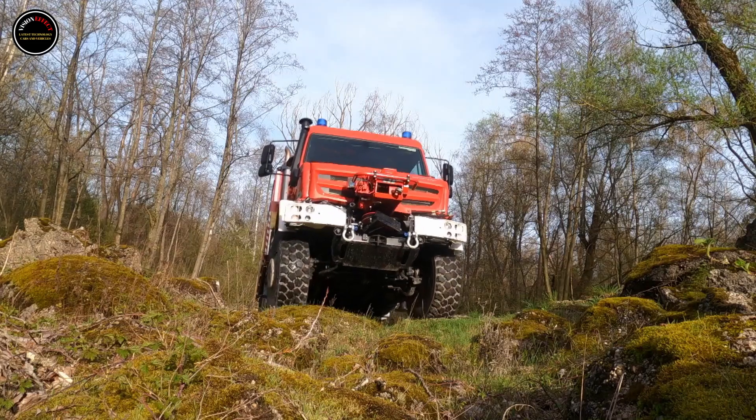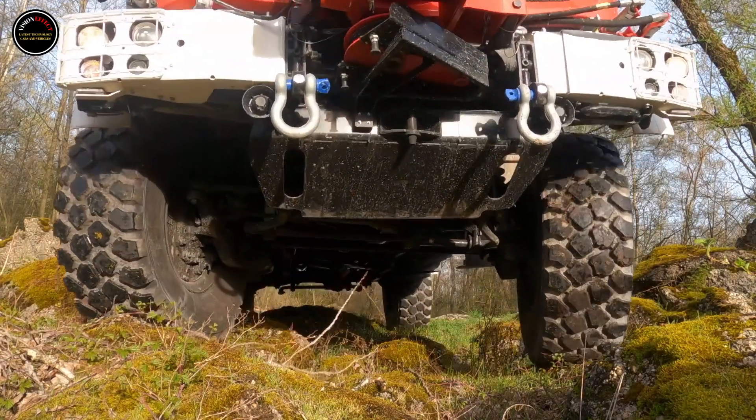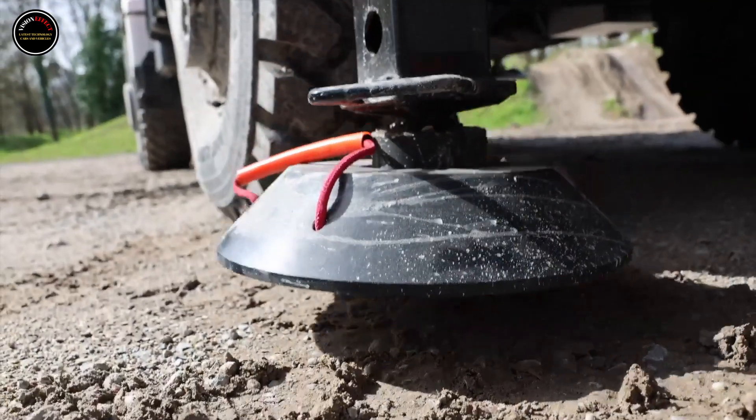The ability to overcome rough terrain and steep slopes is also important when fighting forest fires. With its four-wheel drive and portal axles providing exceptional ground clearance, this is no problem for the Unimog.